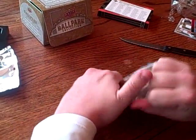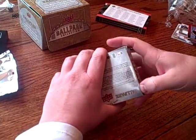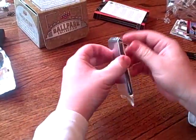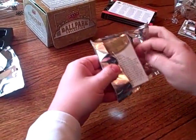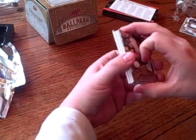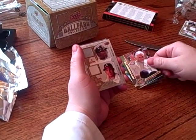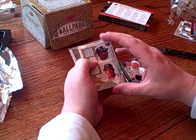So usually you find one autograph rookie and one autograph jersey per box. This one's not quite as thick — got something on the back, congratulations. Brian Roberts. Got the Pope — that's got to be a good sign. Next we've got Yunel Escobar and Miguel Tejada, number to 400.